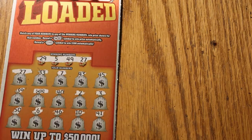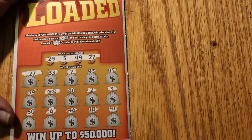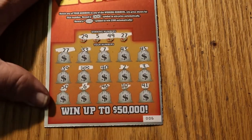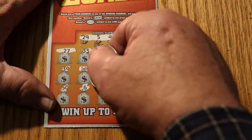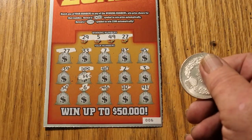The next ticket was 006 — we had two back-to-back wins. On this one we had a flying dollar bill for another five. So we have five there.